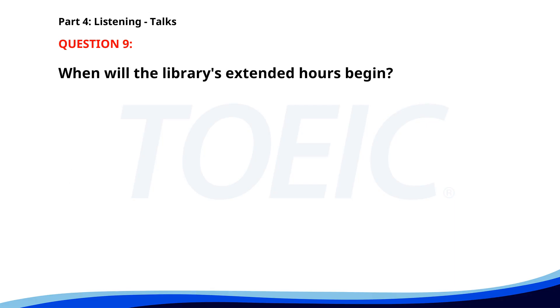Number 9. Attention students. The library will extend its hours during the exam period. Starting next week, the library will be open from 7 a.m. to midnight daily. Make sure to take advantage of the study rooms and free Wi-Fi. When will the library's extended hours begin? A. Next week. B. Next month. C. Tomorrow. The correct answer is A. Next week.